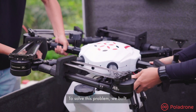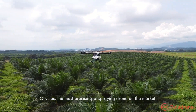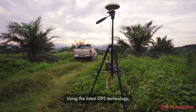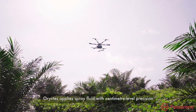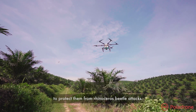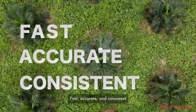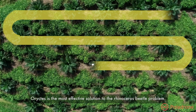To solve this problem, we built Oryctis, the most precise spot spraying drone on the market. Using the latest GPS technology, Oryctis applies spray fluid with centimeter-level precision on individual oil palm crowns to protect them from rhinoceros beetle attacks. Fast, accurate and consistent, Oryctis is the most effective solution to the rhinoceros beetle problem.